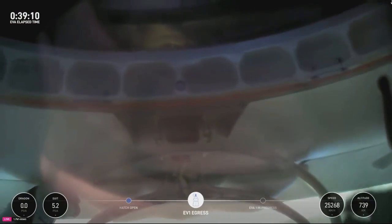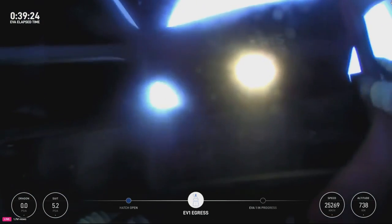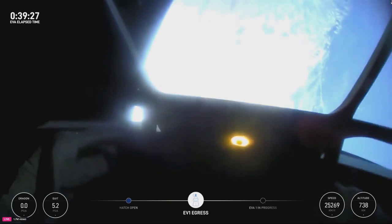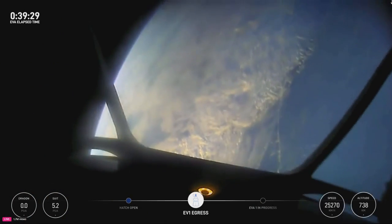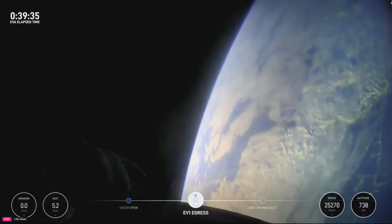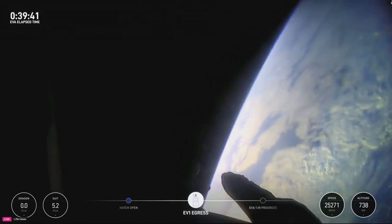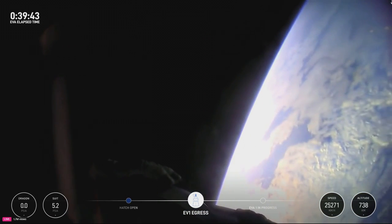These are the first views of the first ever commercial spacewalk. I'm at the bottom of the mobility aid and progression. I have a feeling the crowd is about to go wild. Back at home, we all have a lot of work to do, but from here, Earth sure looks like a perfect world.